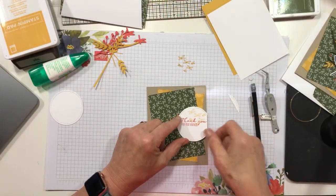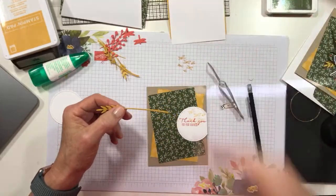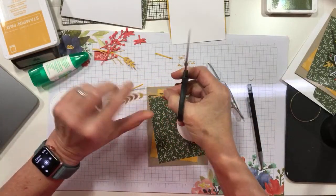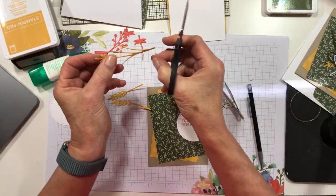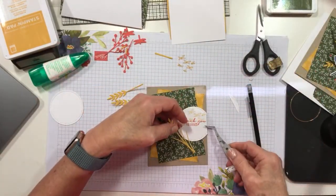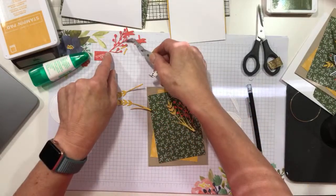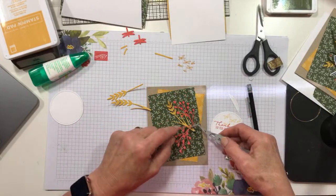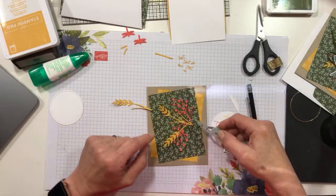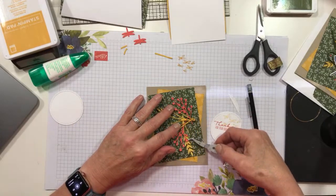Now let's adhere some of the grasses. I'll trim off some of these little stems so I don't have quite so much. Someone suggests they might be fireflies - that's a good call! So I have a lot of bugs on this card. Let's get these lined up and see how we're going to put them on. This is kind of what I'd call a modified collage - not really over the top. Collages look like they're not easy but they're actually pretty simple to do.